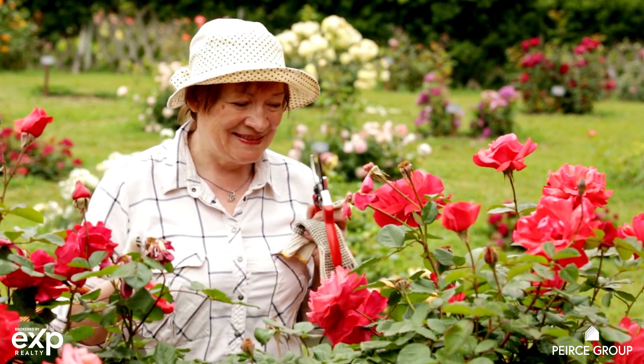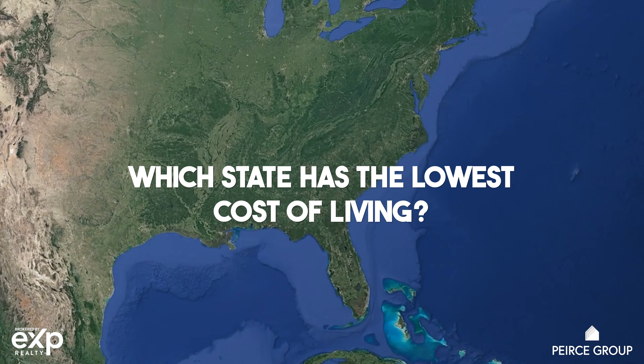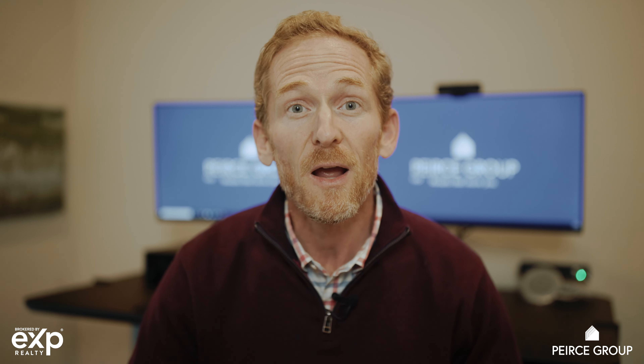So you're thinking about relocating to the Southeast — maybe you're a retiree looking to retire here, get out of a colder climate, or find a lower cost of living. One of the things you're researching is which state has the lowest cost of living. It can be really overwhelming doing a simple Google search because you're going to get a lot of different results, lots of old information from old studies. My goal here is to help you understand this better, simplify it, compare the southeastern states, and show you exactly who has the lowest cost of living.